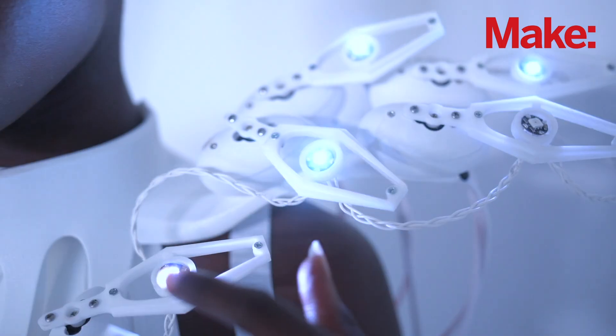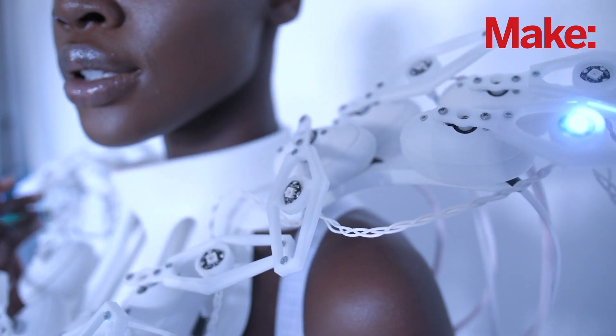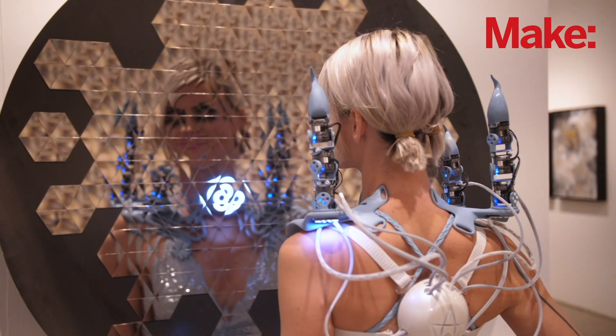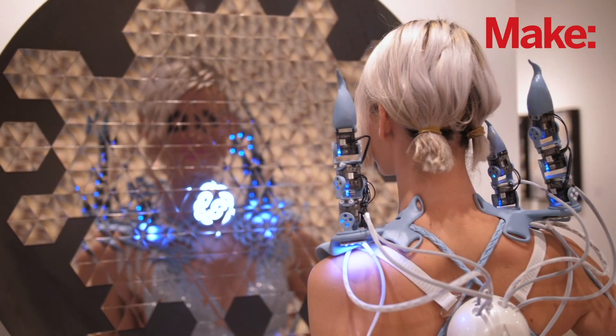When they bump into one of my products — any of the products that are working on electronics — I think it already looks a little bit significant when you bump into somebody wearing my dresses or me wearing my own dress.